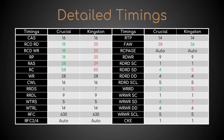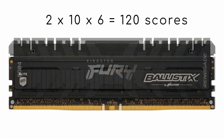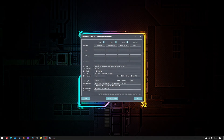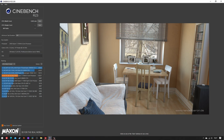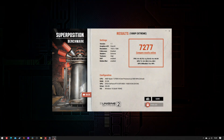To find a response to that query, I tested the two kits 10 times in each of 6 benchmarks: AIDA64 read, write, copy and latency, Cinebench R23 multithreaded, and Unigine Superposition 1080p extreme.